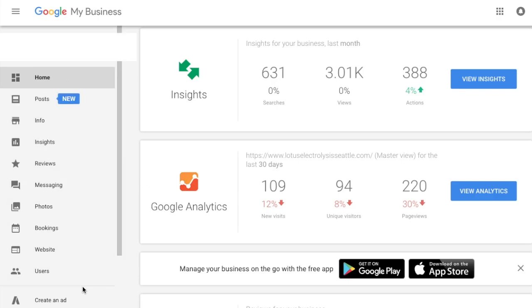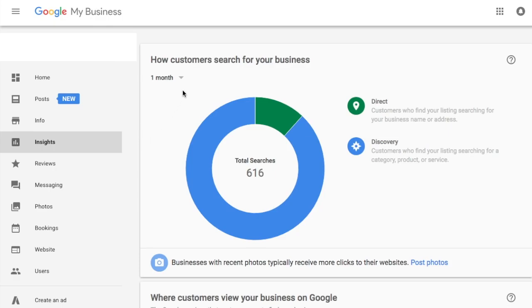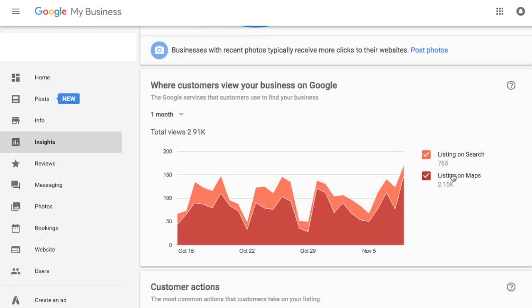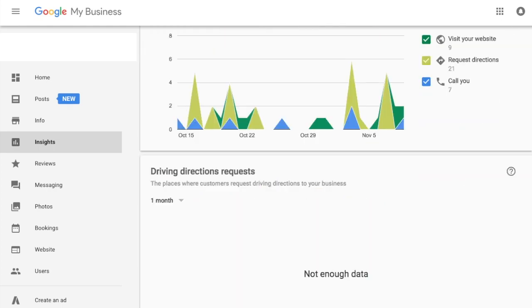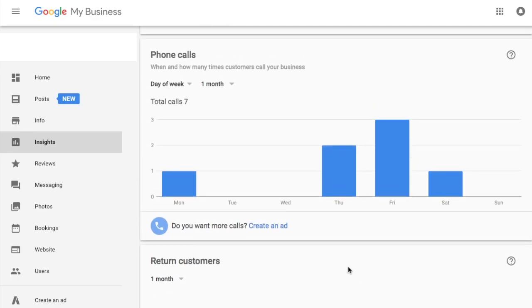On the left-hand side, we have different tabs you can go into to explore more information. For example, if I go over here to the Insights tab, this is going to give more information about this particular business — such as how customers search for your business, either direct or through discovery, where customers view your business on Google, including listings on search and listings on maps, and the customer actions I was just talking about: the number of people visiting your website, requesting directions, or calling you. That can be really helpful to gain customer insights.